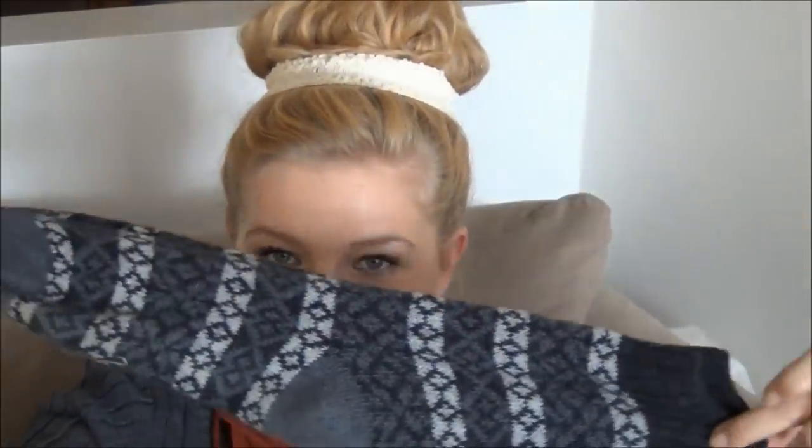And my awesome granny socks. Bam! I wear these with anything and everything. They're like big and stretchy and slouchy and they look like your grandma knit them, and I'm in love with them.